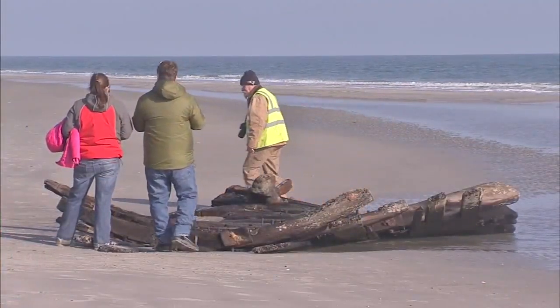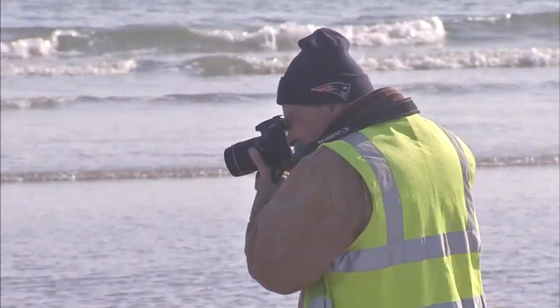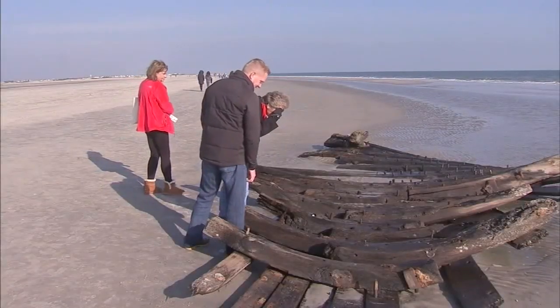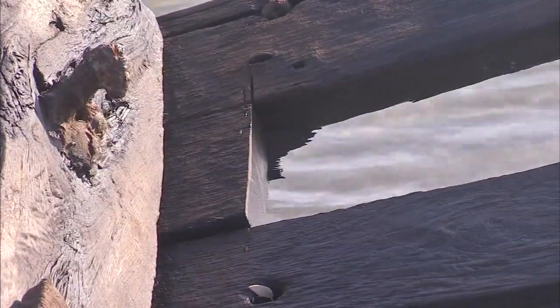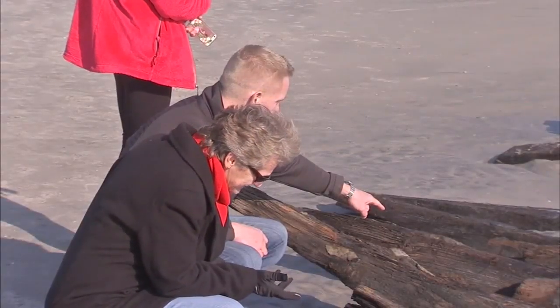My best guess is at some point we'll get a northeast gale and it'll most likely cover it back up. But now it's a popular attraction. Most just snap pictures, but there is evidence of vandalism. Authorities think someone used a power saw to cut off a timber, prompting this mayoral appeal.